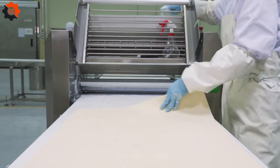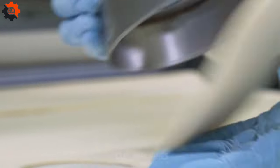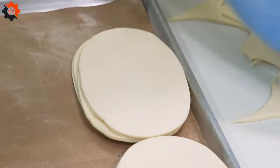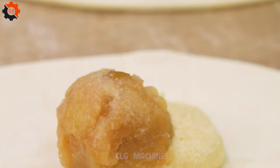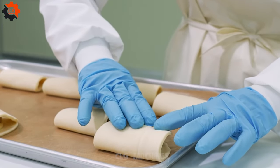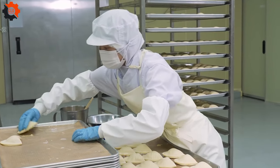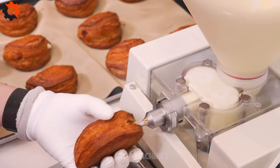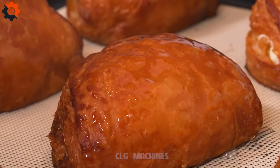Beyond its culinary offerings, the restaurant also serves as a hub for community and creativity. From pie making workshops to live music events, there's always something exciting happening within its walls. It's a place where memories are made, friendships are forged, and the simple pleasures of life are celebrated. In a culinary landscape dominated by trends and fads, America's first handcrafted apple pie restaurant stands as a beacon of tradition and excellence, a slice of pie paradise in a world of fleeting flavors.